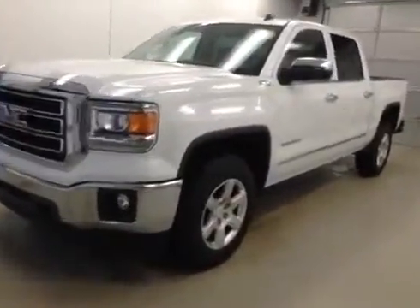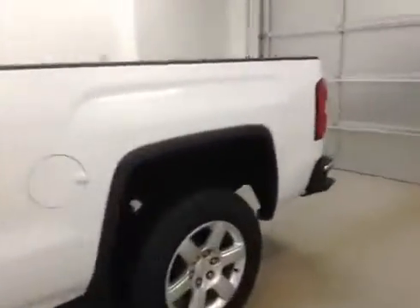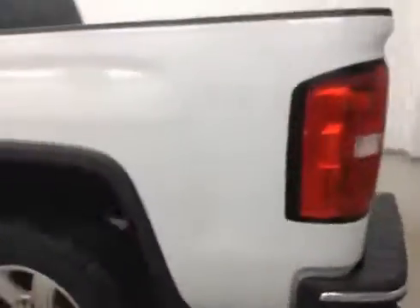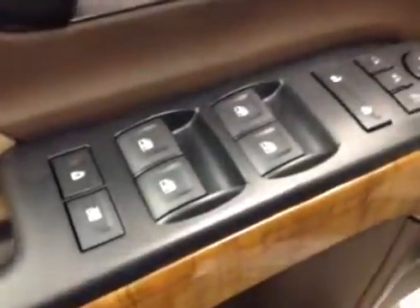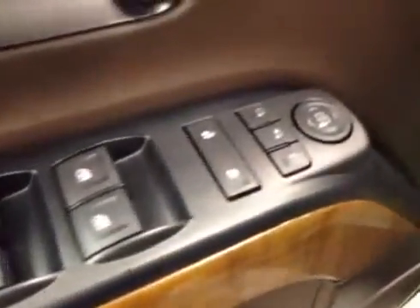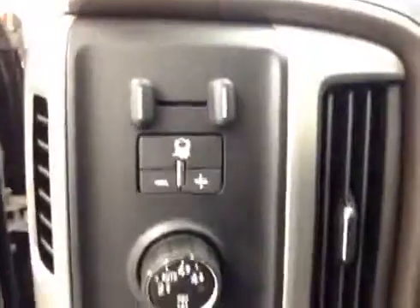Stock number 139003, 2014 GMC Sierra 1500 crew cab four-wheel drive. Exterior color is summit white. Interior options include power windows, power locks, power mirrors, power folding mirrors, memory seat, easy exit, power driver seat with lumbar support, and trailer brake.